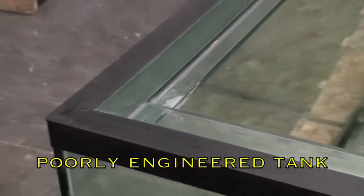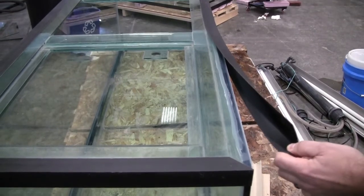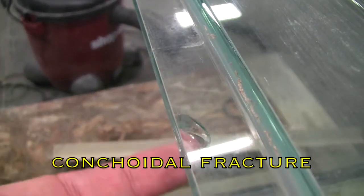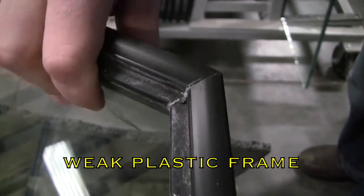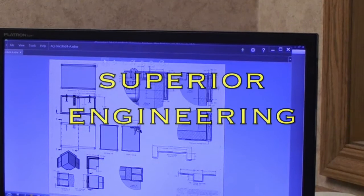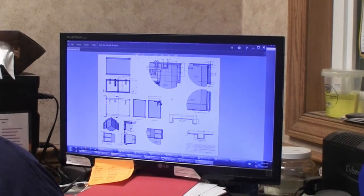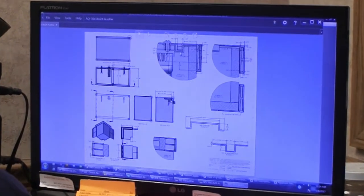We searched the country for the perfect aquarium to pair with the revolutionary filter system and could not find a manufacturer that could build an aquarium offering the level of dependability and safety we were looking for. The only way to get the perfect aquarium was to design one ourselves, and the Lifetime Aquarium was born. It was developed by professional engineers using state-of-the-art 3D computer modeling and rendering techniques — there is no room for guesswork when designing a glass box that needs to hold hundreds, even thousands of gallons of water.